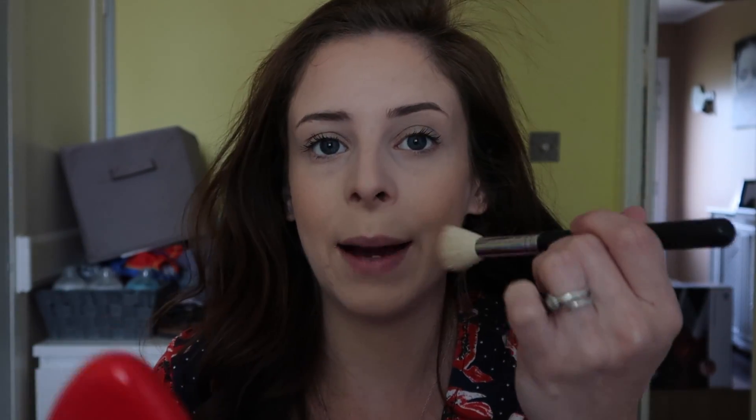Once I've done it on my cheekbones, I'll bring it up on my temples and also put it on my forehead — though I won't put too much there because it doesn't need a lot. And then for blush, I use the Milani Baked Blush in Luminoso — the one that everyone uses. I've been changing how I apply it: rather than starting on the apples first, I start up higher and blend it into my bronzer, then bring it down to the apple of my cheek.